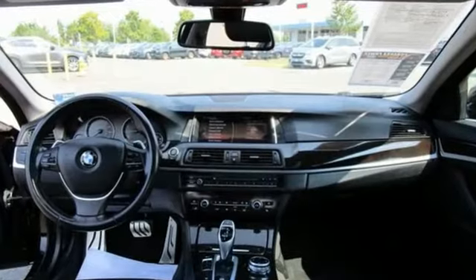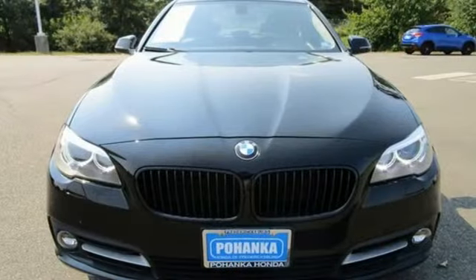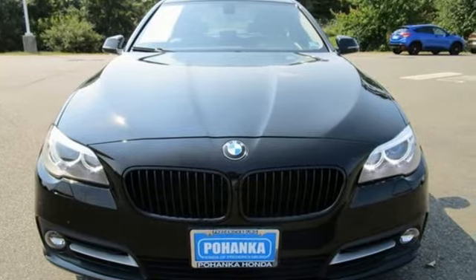Built for those who don't compromise on quality or driving pleasure. Built to be a BMW. See what it can do for you when you take it for a test drive.